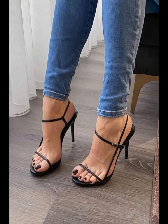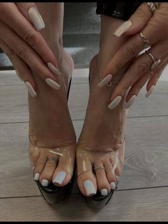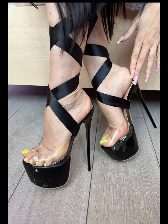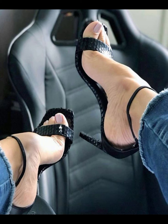Then we have stilettos, known for their sky-high heels. Stilettos bring elegance and are ideal for those special nights out. If you're looking for a more comfortable option, wedges are a great choice — they provide stability and support while still giving you the extra height.